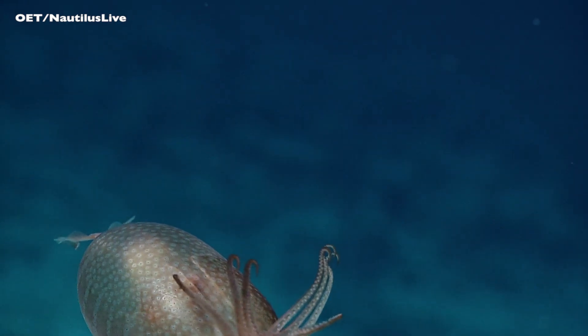This is super nice footage. Oh, there it goes. Goodbye. Bye. Very nice.